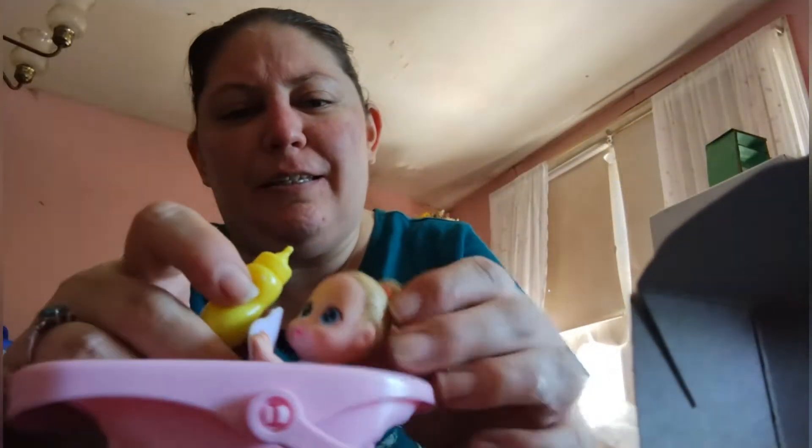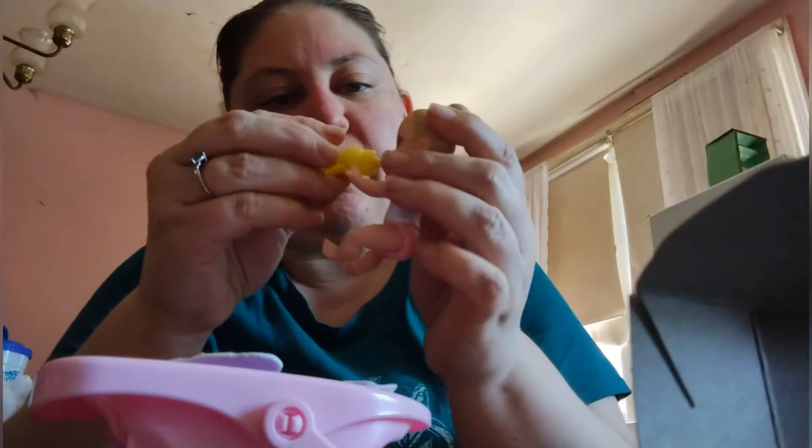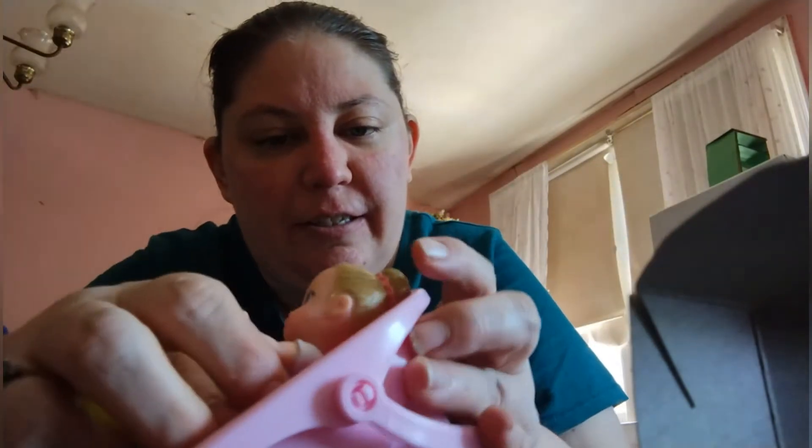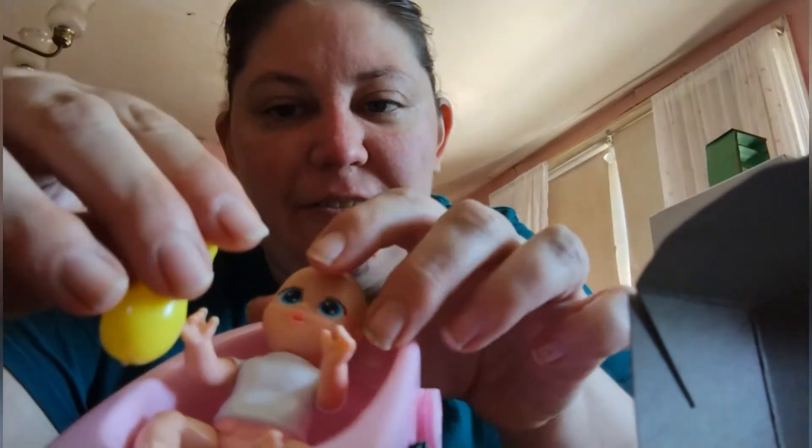And she comes with a little — wow — rubber yellow bottle, little rubbery. Let's see if this can fit in her mouth. Yes, the bottle can fit in her mouth! These would probably be good for American Girl dolls too.